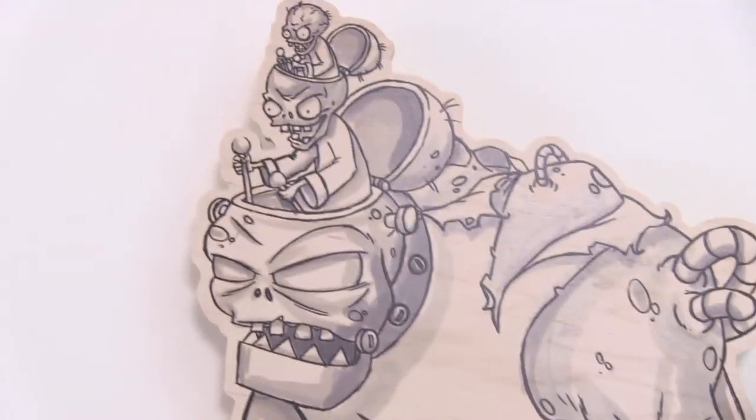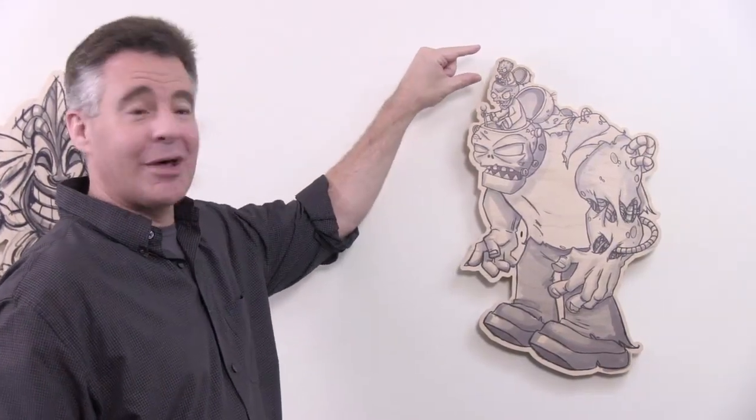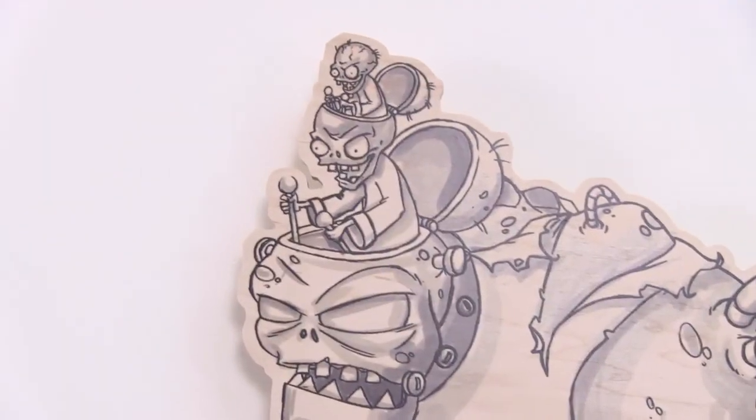If you're a fan of the game, you'll notice this is something that's never been seen before. Here we've got Dr. Zomboss inside another Dr. Zomboss.